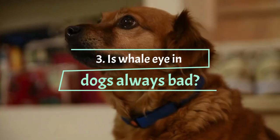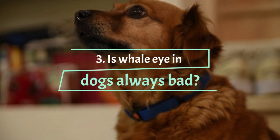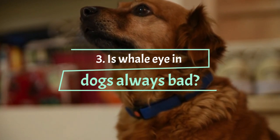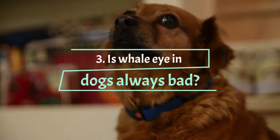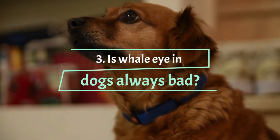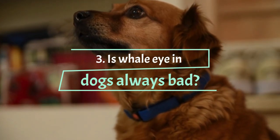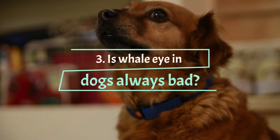Is whale eye in dogs always bad? Whale eye is not always a sign of negative emotion in dogs — sometimes it can show joy or enthusiasm. For example, when your dog has a toy and looks at you without moving his head, that exposes a lot of white around his eye, and that may be a sign that he wants you to play with him. It really just depends on the setting and what else your dog is saying with his body language, which is the main way dogs communicate.